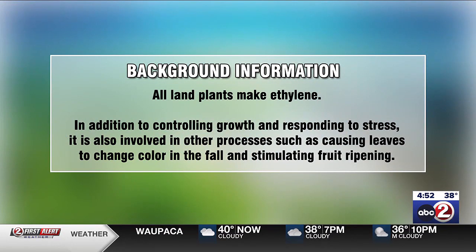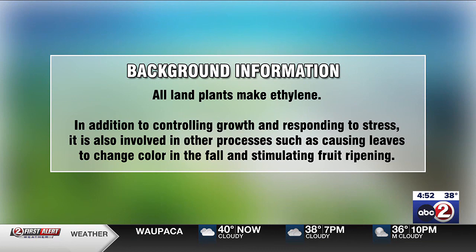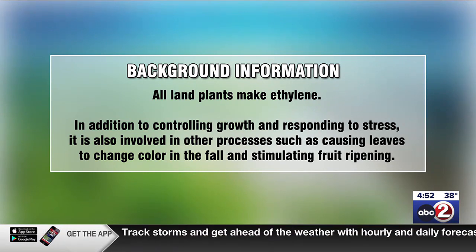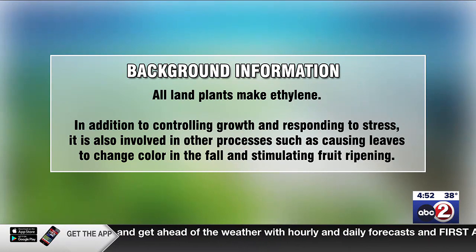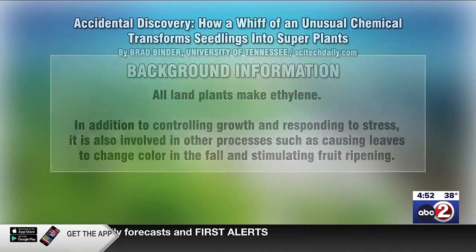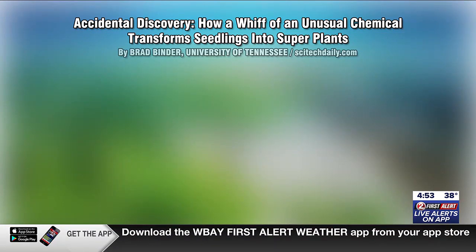The next story about plants requires a little background. All land plants make a substance called ethylene — it's a plant hormone that the plants themselves produce. It controls growth, helps them respond to various stresses, causes things like the changing of leaves, and helps stimulate fruit ripening. With that in mind, here's an accidental discovery from the University of Tennessee: how a whiff of an unusual chemical transforms seedlings into super plants.